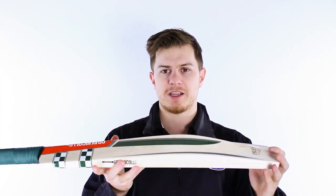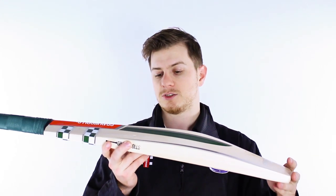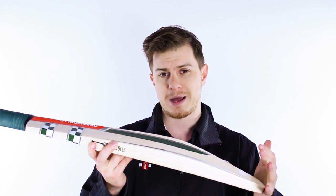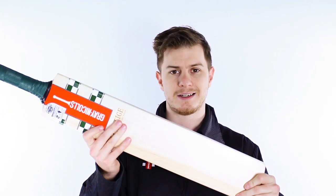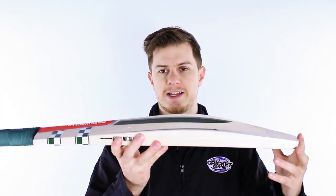What's interesting about the Prestige is it sits right underneath the elite in the range, making it likely to be a very popular bat. For its price, it's made in Australia by some of the best bat makers in the world and it looks absolutely fantastic.